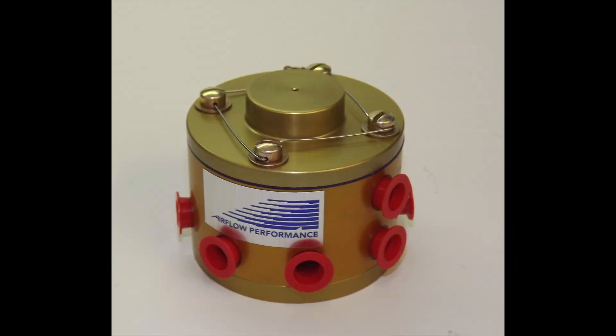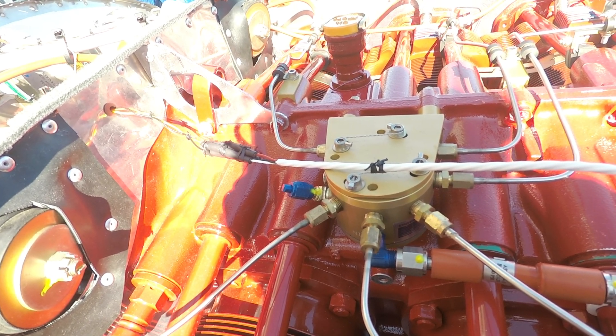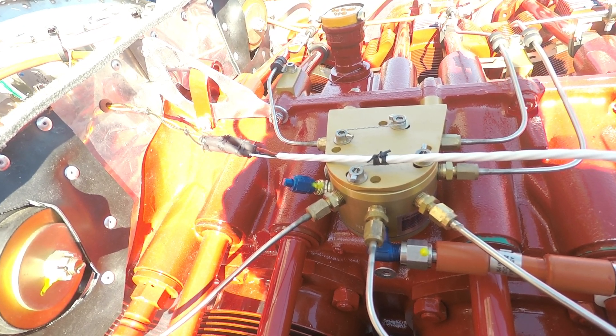The divider comes mounted from the factory at Lycoming, which tells me that Lycoming has a lot of confidence in the Airflow Performance system — they're shipping engines already pre-fitted with it. That's a short video describing the fuel system. Like everything else, it takes a lot of time, and it helps to have guys like Tom Swearingen at TS Flight Lines and Don Rivera at Airflow Performance.